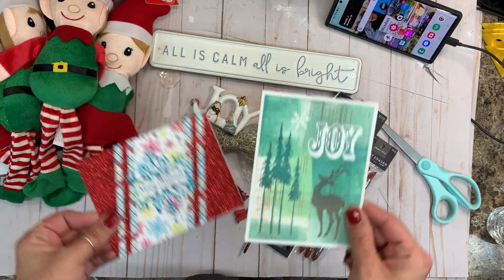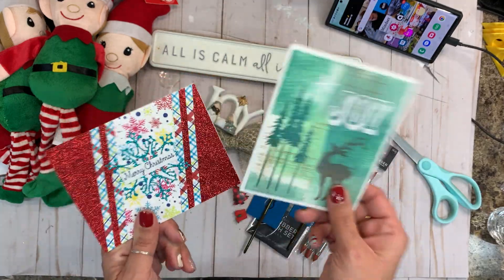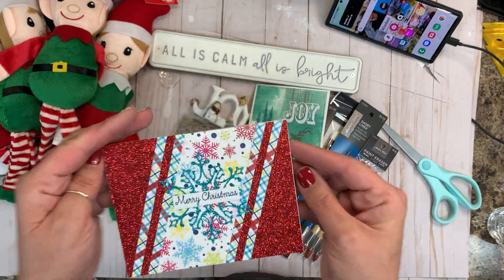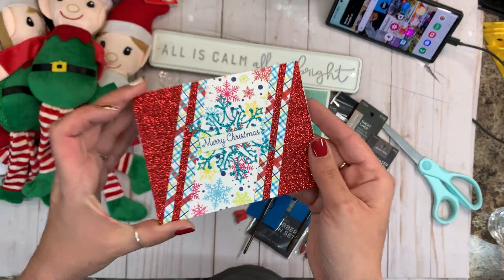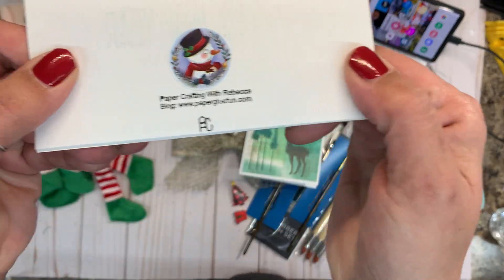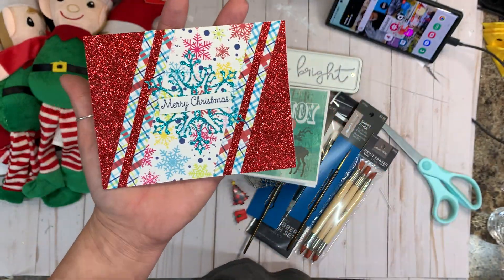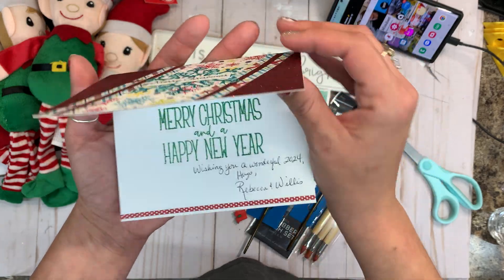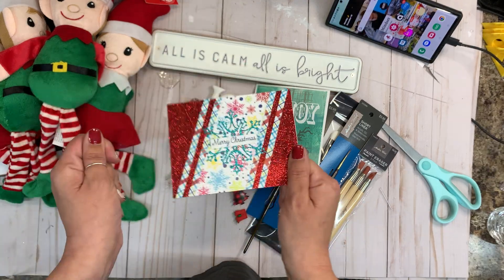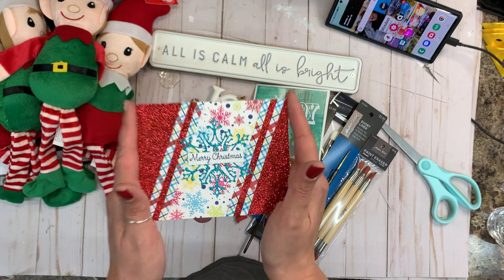I got some merry mail and I wanted to tell these ladies thank you and show you guys how gorgeous these cards are. I had to run upstairs and get them off my mantle because I am displaying them. This is from Rebecca over at Crafts with Rebecca. You can go check her out because she makes gorgeous cards, y'all. Look at these colors — they just work so well together. Miss Rebecca, thank you so so much. I did not expect this. When I received it, I almost cried. I felt so special. Thank you so so much from the bottom of my heart.